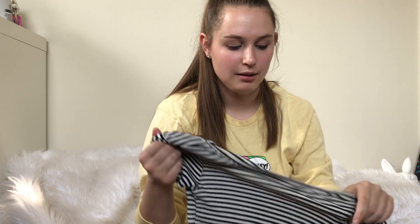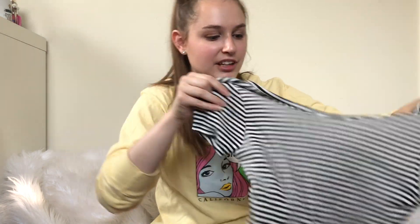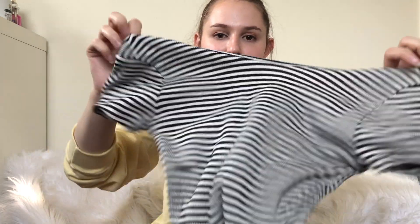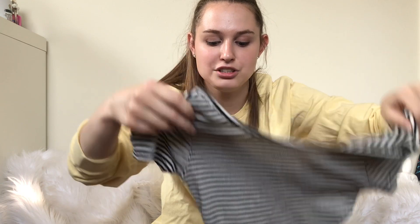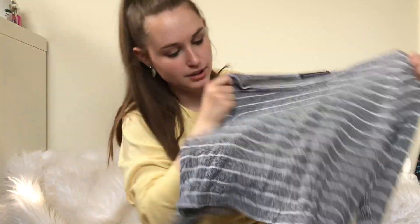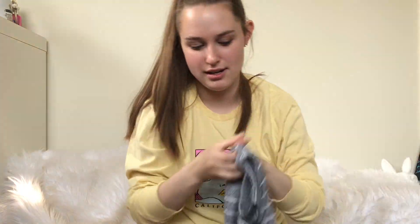I wasn't really thinking when I picked this up from Goodwill. It's a Brandy Melville top. I like picking up Brandy Melville and selling it, but only if it's cheap enough. This was just priced as a regular shirt, so I paid a little too much for it. Then I found a bunch of Brandy Melville tops at another Goodwill, so I just picked up one of them to do a bundle to get a little bit of a higher price.